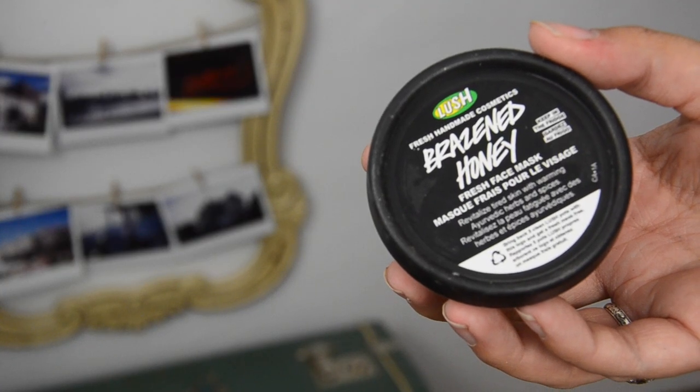Lush Catastrophe Cosmetic face mask — I've probably repurchased this over 15 times. It was one of my first and favorite face masks and it's still going strong. It has blueberry and chamomile — it's just soothing, calming, and so good. I also tried Lush Brazen Honey, which I bought twice. It's good when I'm feeling a little more adventurous. It smelled great, though I didn't notice as dramatic results as with Catastrophe Cosmetic, but it was relaxing and nice.